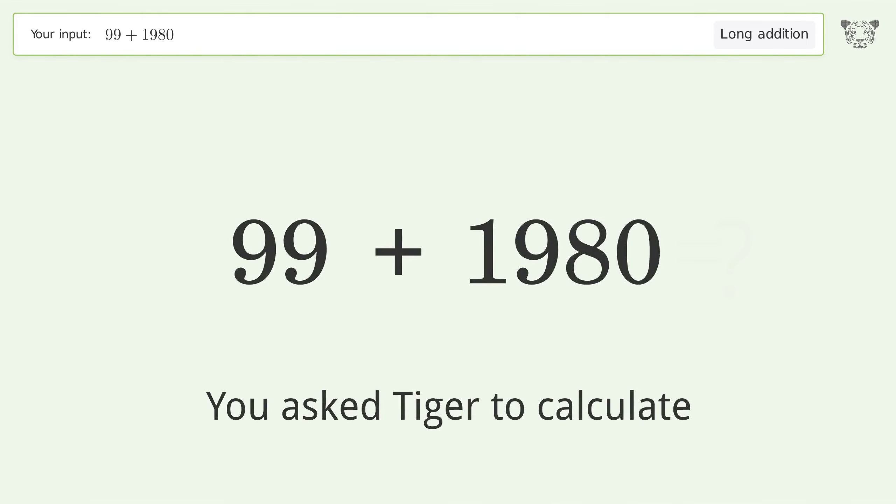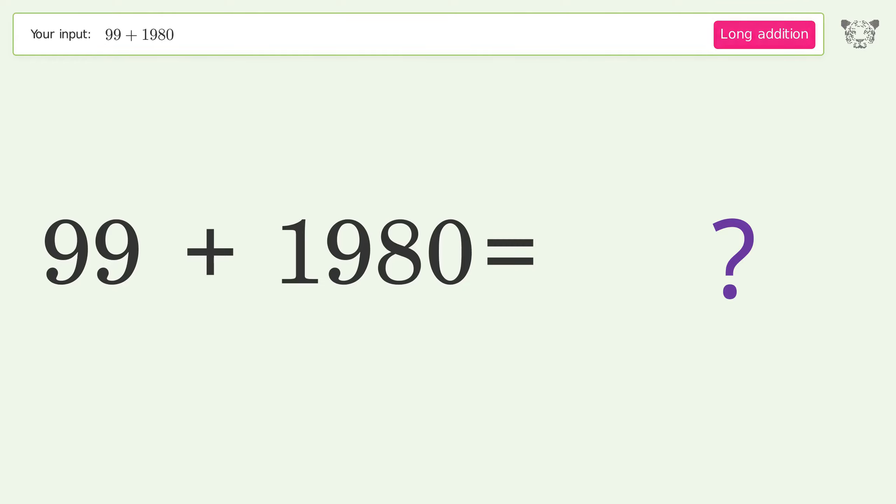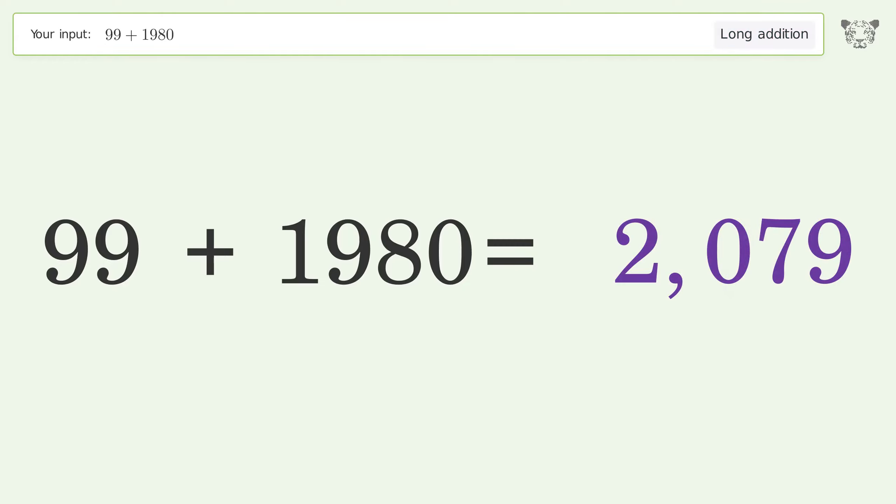You asked Tiger to calculate. This deals with long addition; the final result is 2079.